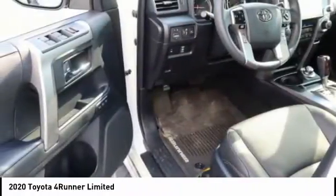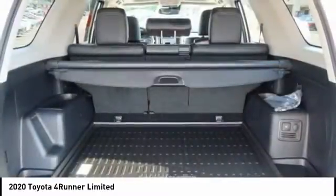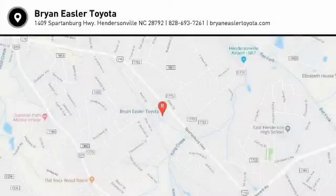Come take a test drive today. Easler makes it easy.